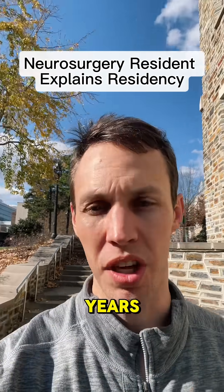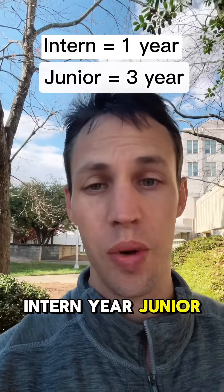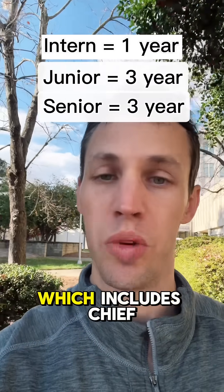Why does neurosurgery residency take seven years? You can divide the training into three different segments: Intern Year, Junior Residency, and Senior Residency, which includes Chief Year.